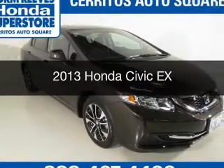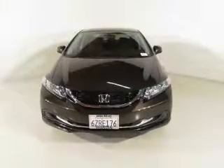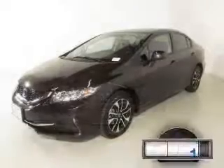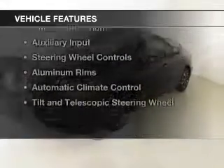This is a used 2013 Honda Civic. It's powered by front-wheel drive, a 1.8-liter four-cylinder engine, and a five-speed automatic transmission. With fewer than 30,000 miles, this vehicle has a long road ahead.